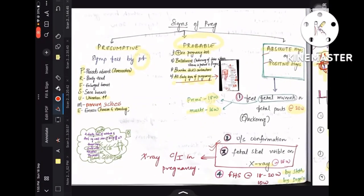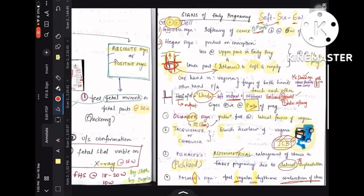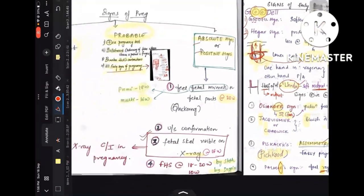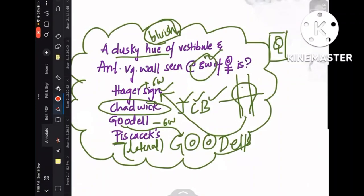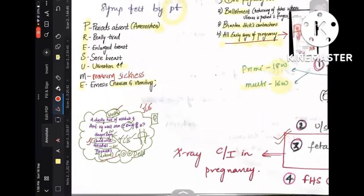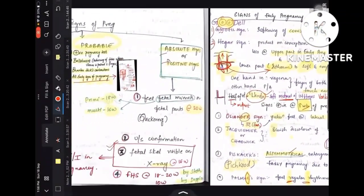That's all guys. This is a short video of all the signs of pregnancy. If there's any further update or correction, please let me know in the comment section. Here's a question: a dusky hue of the vestibule and the anterior vaginal wall seen at 8 weeks of pregnancy — what sign is this? Dusky hue meaning blue discoloration — JCB, so the answer is Chadwick's sign. Hegar's sign occurs at 6 weeks and is isthmus softening; Goodell's sign is cervix softening; Piskacek's is asymmetrical due to lateral implantation. Thank you, please like, share, and subscribe, and ask your topics on the Telegram channel linked in the description.